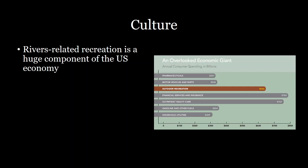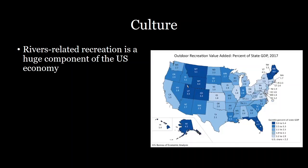Rivers are definitely a huge part of that. If we ignore them and fail to value them, we're ignoring something that's a major part of the US economy. Putting this in terms of percentage of state GDP, areas such as Maine and Montana have around 5% of their GDP dependent on outdoor recreation — and these are areas with lovely rivers that have a lot of outdoor recreation associated with them.